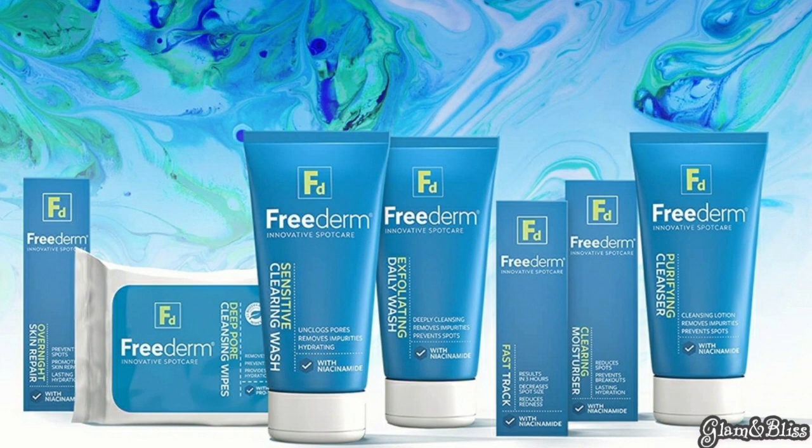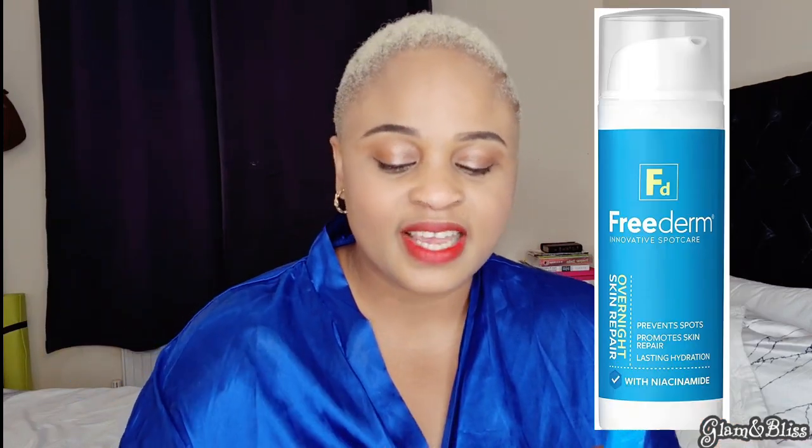The product is called Freedom Innovative Skincare — let me know if you know about it or have tried it before. I selected what I wanted to try based on reviews. I got their exfoliating daily wash, the fast track, the overnight skin repair, and the Freedom gel which contains niacinamide four percent. The fast track also has niacinamide. These products are once in a million if you have acne and dark spots. This video is not sponsored — I'll leave the link in the description box.